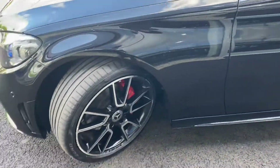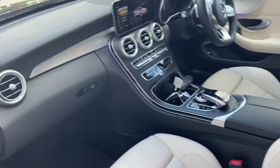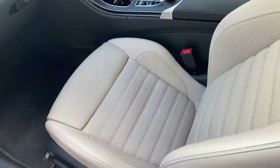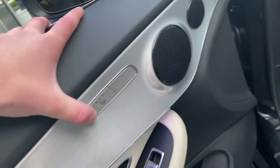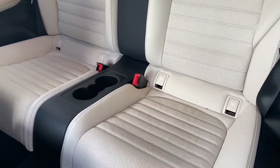Finished in gorgeous gloss black with two-tone alloy wheels and chrome trim just underneath the windows. The interior is very nice and futuristic-looking with a lovely full leather interior, heated seats for the front seats, and if I knock the seat back, there's a lot of space in the back there.